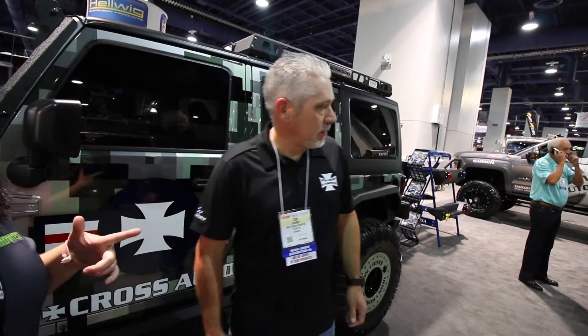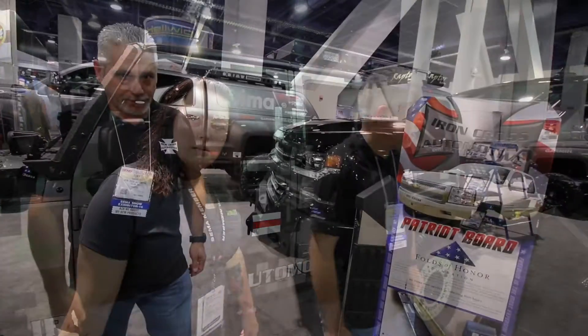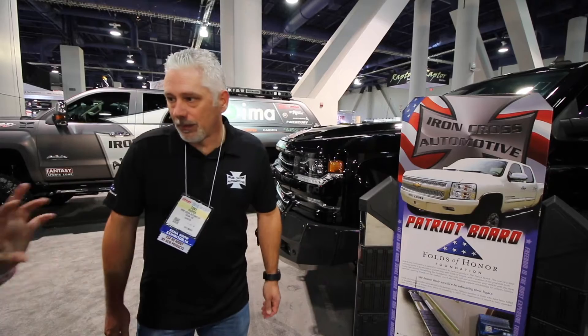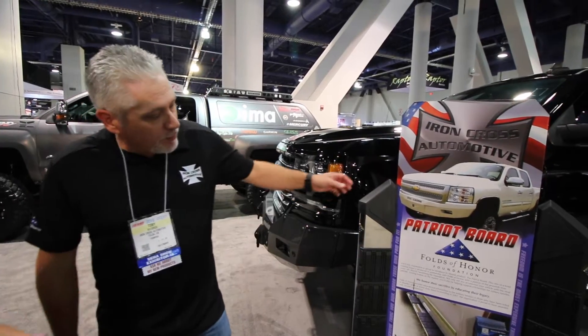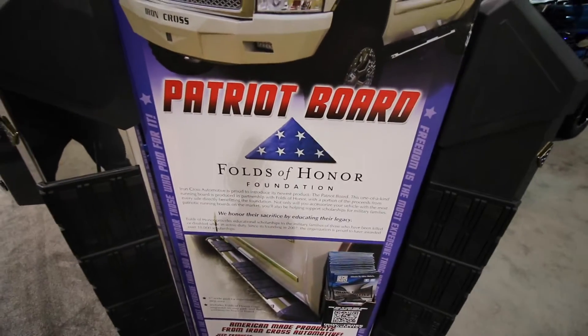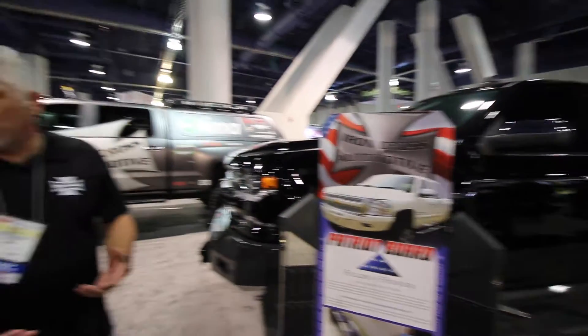Now let's talk a little bit about the Patriot Board. This is the Patriot Board — it's connected to the military. It's for the Folds of Honor Foundation that Iron Cross has become involved with. They support fallen soldiers and disabled veterans and their families.